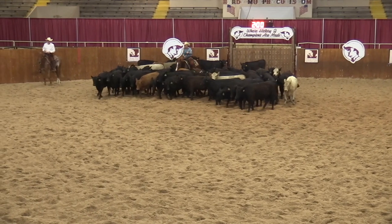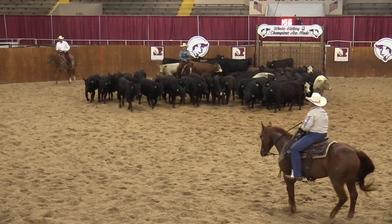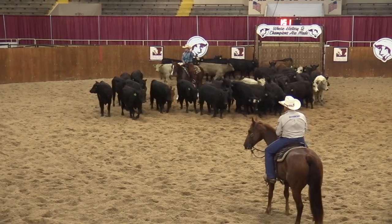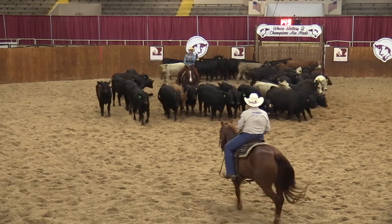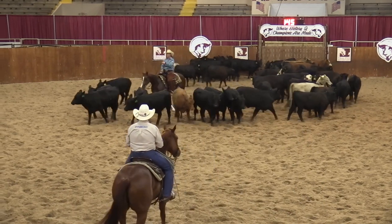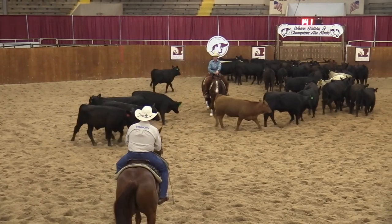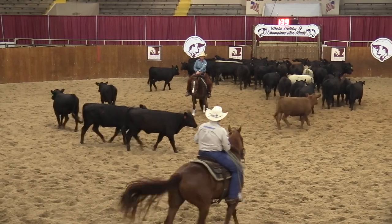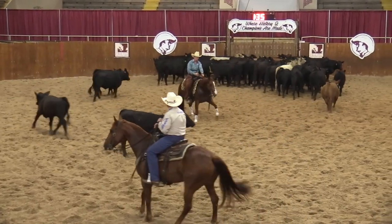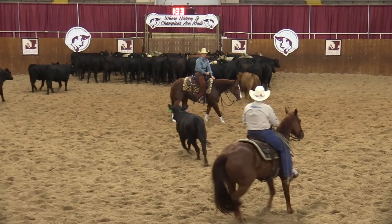This rider is riding up through the herd quietly. She is positioning herself to cut a specific cow, stepping towards the black cow with the green tag. She remains quiet. She could have optioned off, chose not to, stayed hooked to the original cow, and put her hand down in the middle of the pen. Plus cut.